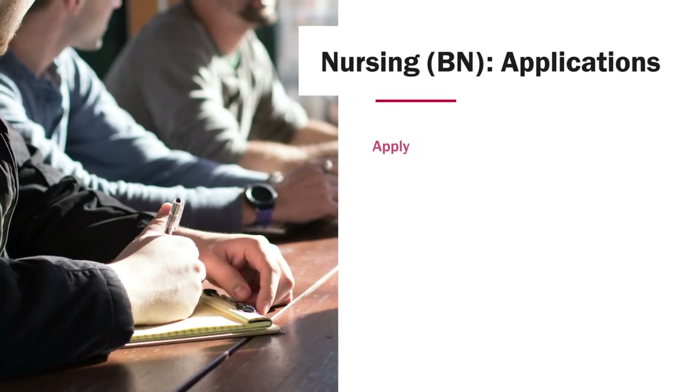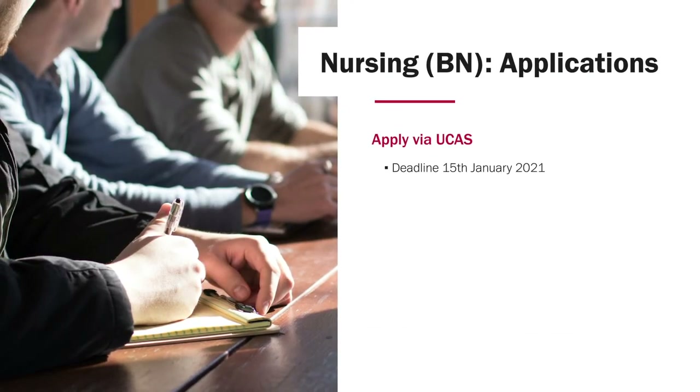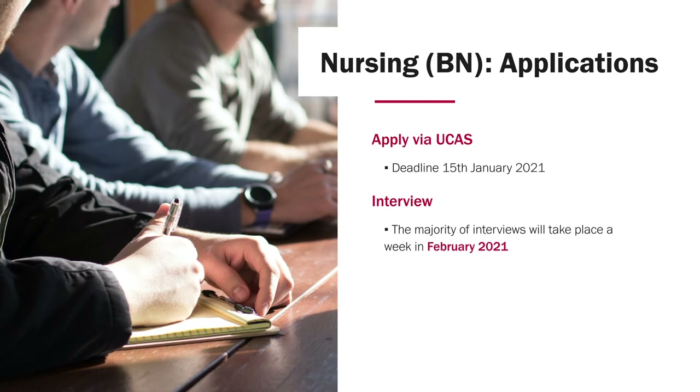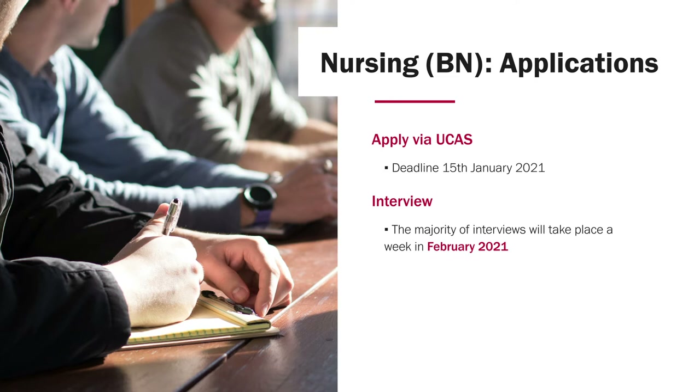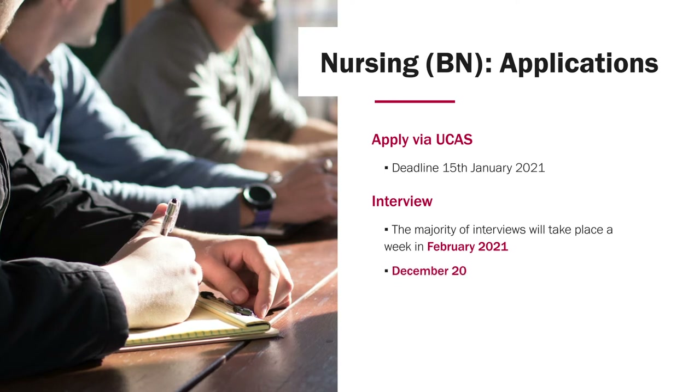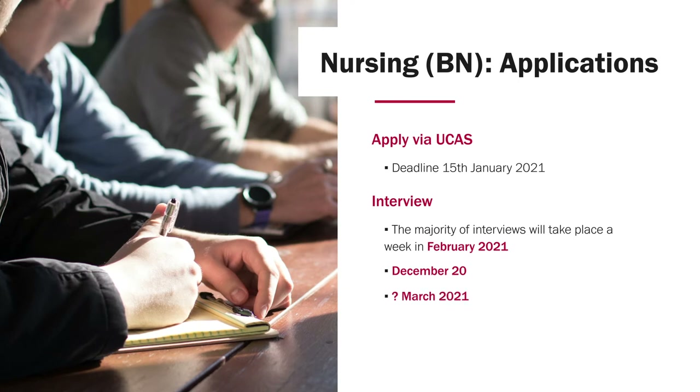Application is through UCAS and the deadline will be the 15th of January 2021. Interviews are usually held in February 2021, around the first week, and we usually have one interview date in December 2020 and possibly one in March 2021. I would say keep an eye on the website for those specific dates.